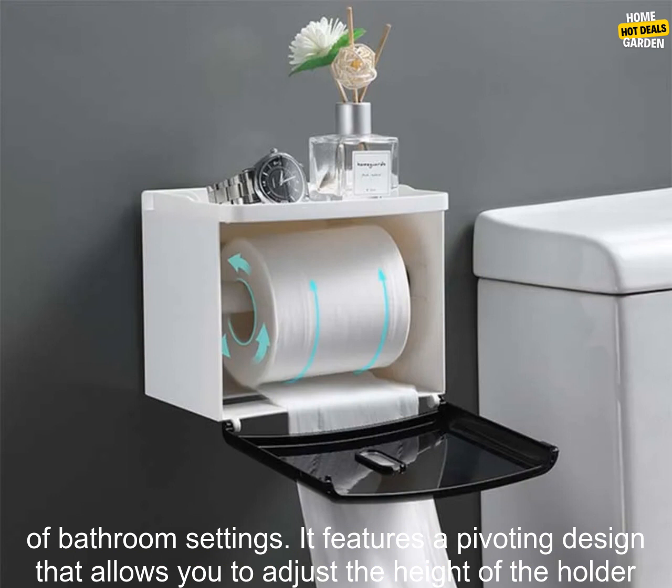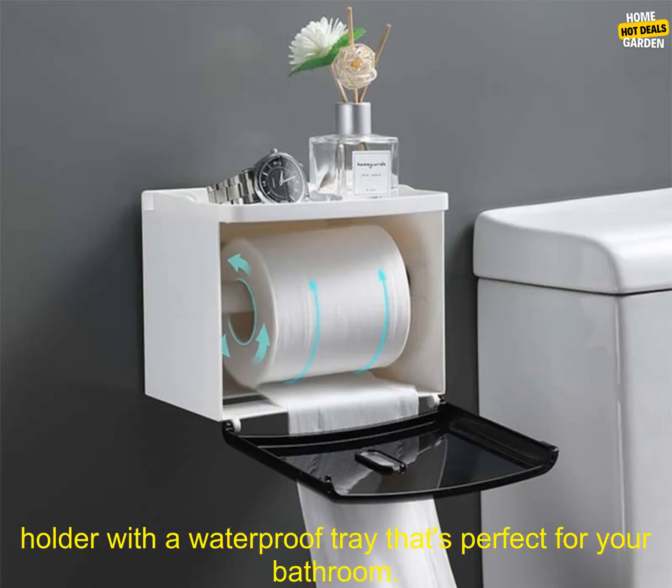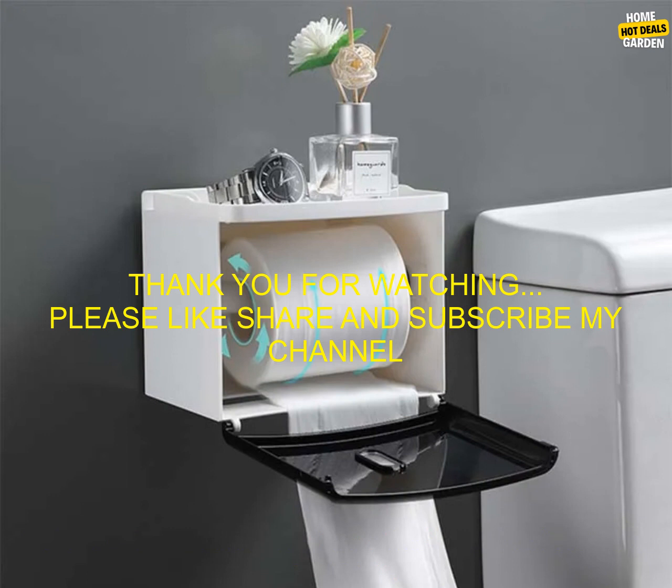The KES wall-mounted toilet paper holder is a versatile option that can be used in a variety of bathroom settings. It features a pivoting design that allows you to adjust the height of the holder to your liking. No matter what your needs are, you're sure to find a wall-mounted toilet paper holder with a waterproof tray that's perfect for your bathroom.